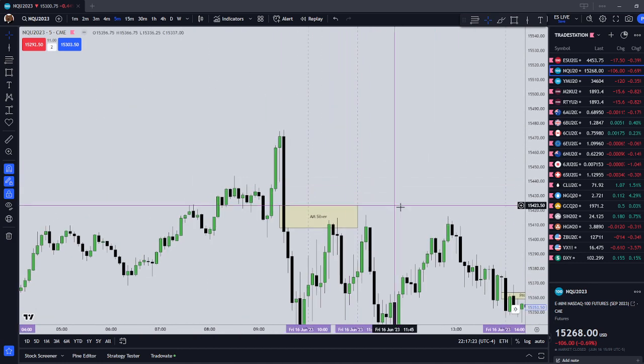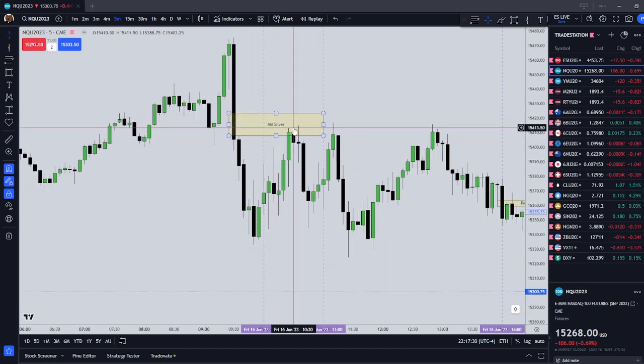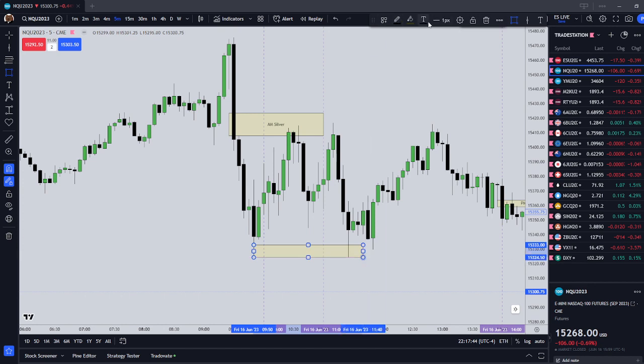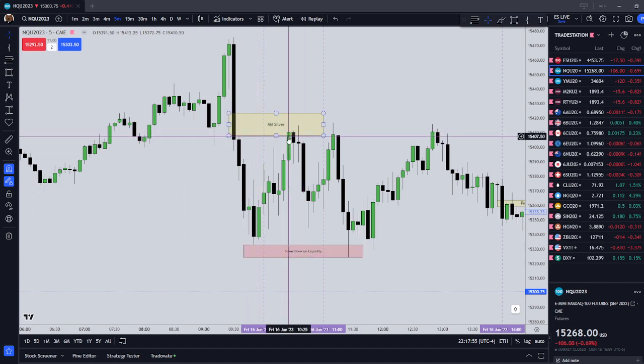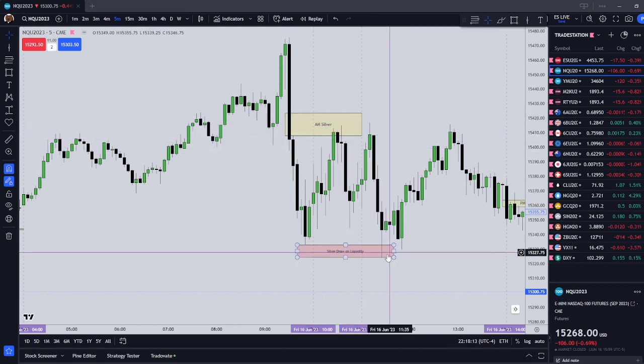The AM Silver Bullet was pretty obvious — a big displacement on the equities open. Between 10 and 11, you could have entered short. Price ended up coming all the way back and then delivering the sell-side liquidity. The AM Silver setup was this fair value gap that the equities open formed, price traded back into it, started to seek liquidity, came back up to the same fair value gap forming an inverted fair value gap, and then finally delivered.